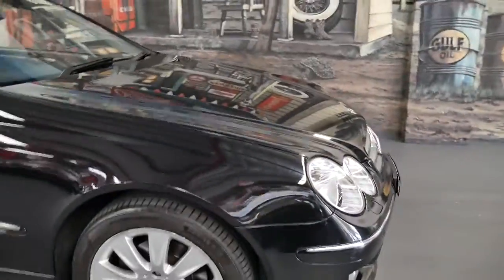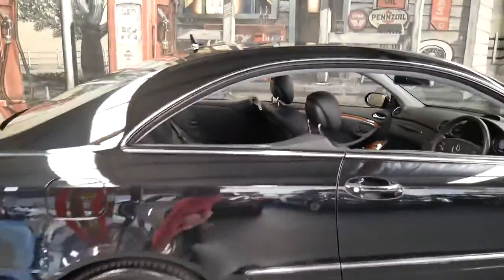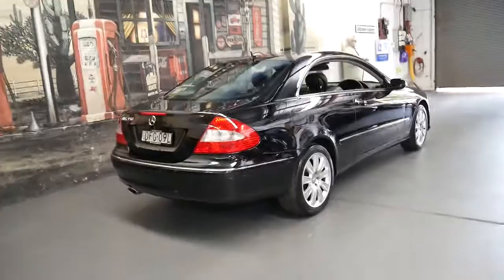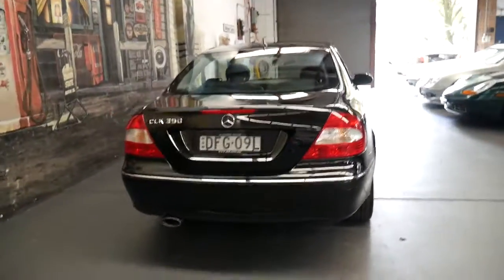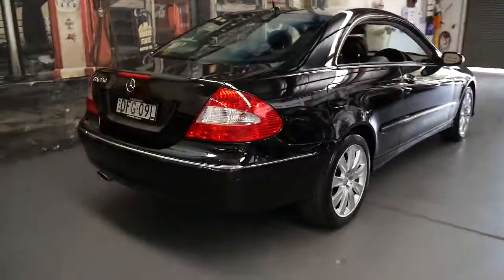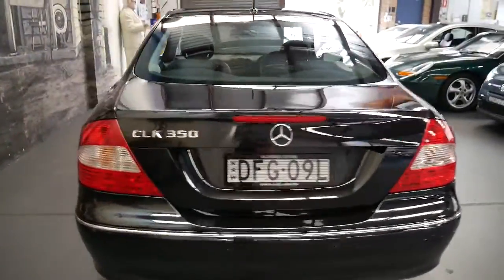It's got a very nice set of Continental tyres and it's registered until June 2017. This car was well over $100,000 when it was new — in fact it probably would have been closer to $140,000 when new. To be able to buy a late 2007 MY08 CLK 350 with 41,000 kilometres for under $30,000 is outstanding really.